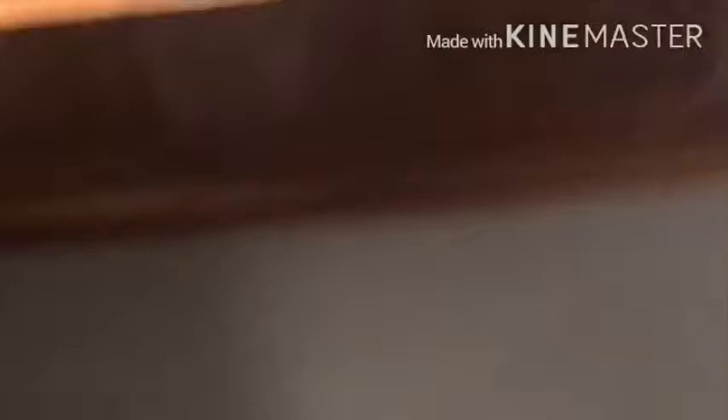Now moving to the very right, we find a Jameson glass, some more porcelain figures, and a Bushmills glass. That's everything on that side of the cabinet. There's another single cabinet down here as well.